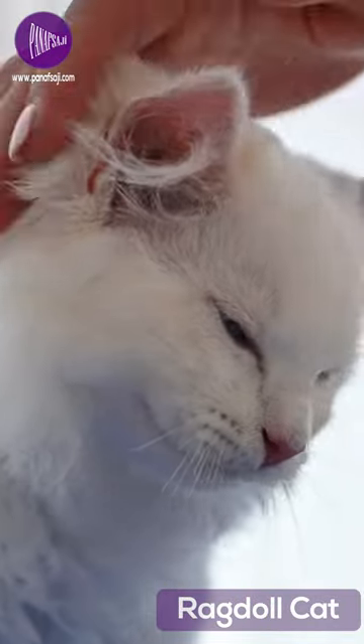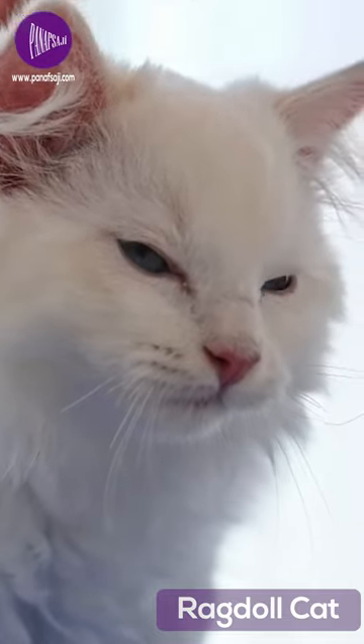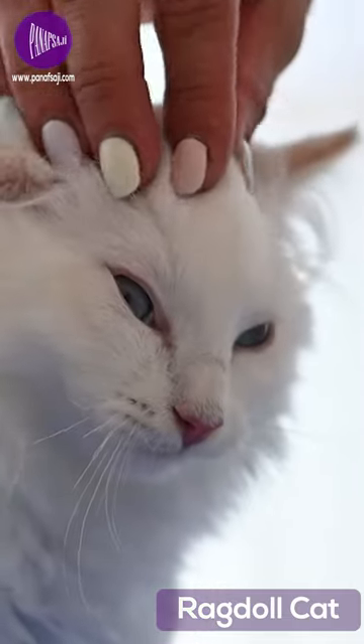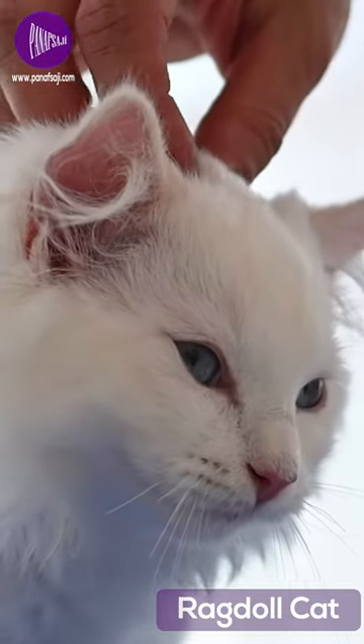Full-grown Ragdolls are a medium to large sized cat, typically weighing between 6 and 20 pounds. They have a long, fluffy coat that comes in a variety of colors, including white, blue, seal, chocolate, and lilac.